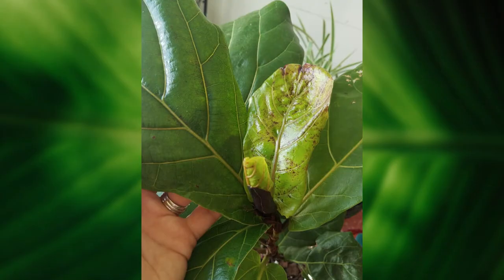Spider mites actually make tiny, tiny holes in your plant. If you look at the backside of your plant, you may see little brown dots. I want to make sure that you know the difference between brown dots from spider mites and red dots, which are actually called edema, that we often see on new growth.